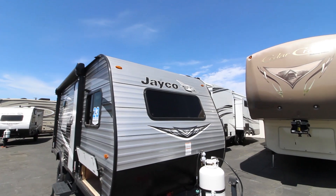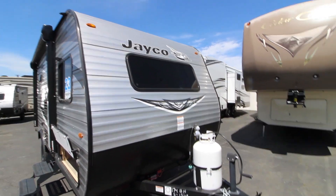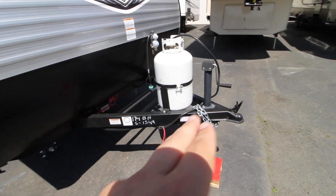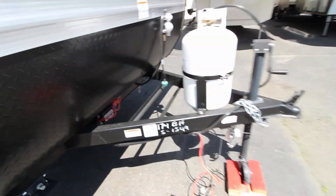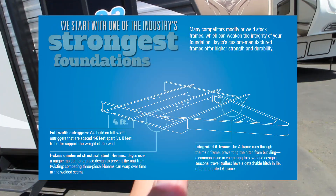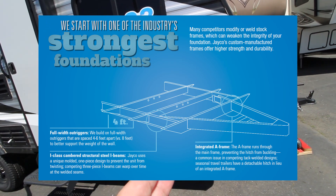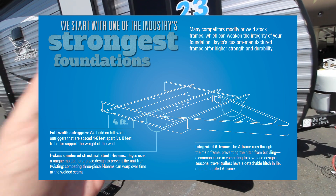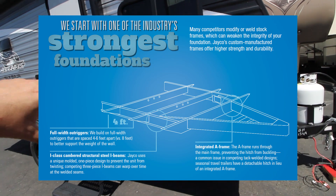Outside, you've got that beautiful Jayco styling along with UV-tinted windows to stop the sun's rays from coming in and destroying your interior. This is a Norco frame — the strongest frame pound-for-pound in the industry, which is incredibly important. Most manufacturers have the A-frame integrate and stop at that first intersection, but the Jayco actually continues on and intersects with the I-channel on each side of the frame. Jayco also gives you additional outriggers — the steel beams that connect each side of your frame to the I-beams.